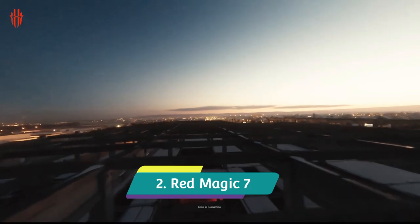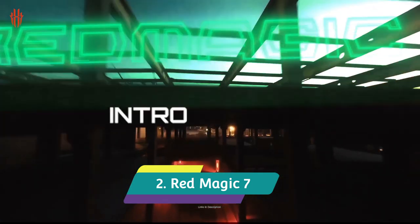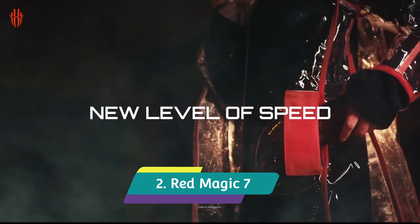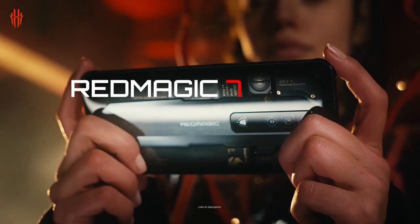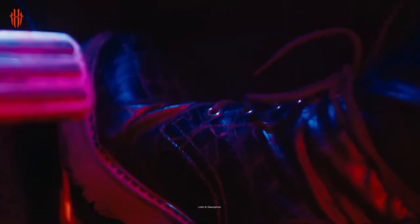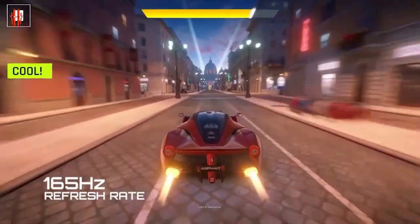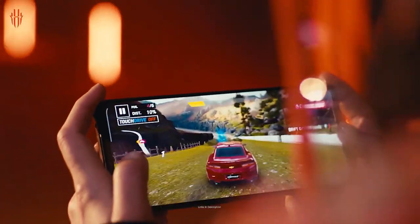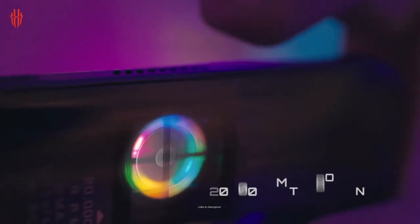Red Magic 7 — Best for Display Quality: Nubia's Red Magic smartphones have a reputation for having some of the best gaming-focused displays around, and that's just as true with the latest in the collection, the Red Magic 7. At its heart is a 6.8-inch 165Hz OLED panel with an impressive 720Hz touch sampling rate that beats practically every other smartphone on the market. Though you might not notice much of the difference in real-world performance, it certainly satisfies the need for gamers to have the best of the best.